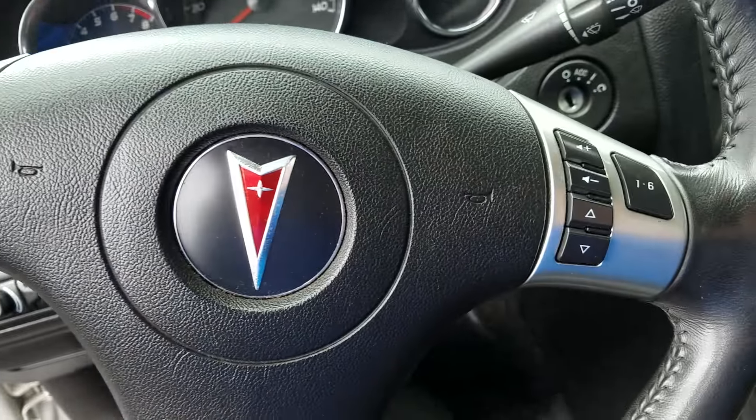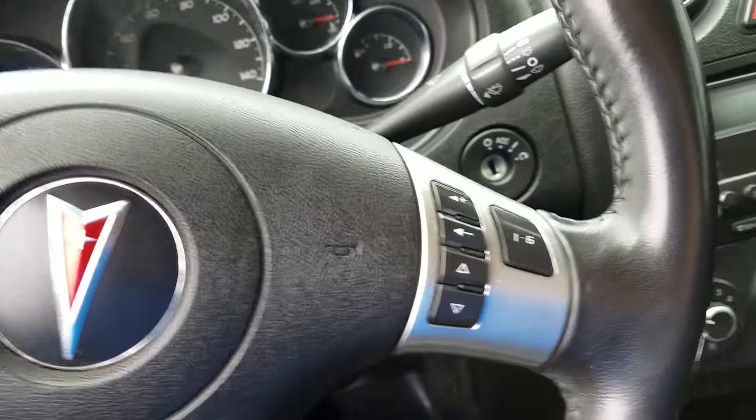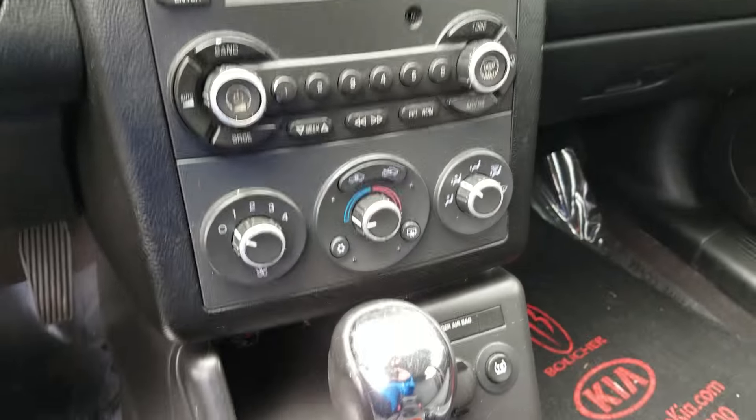You've got cruise controls, music controls, all right there on the steering wheel. Nice center console. Just a great vehicle — it's gonna get you from point A to point B.